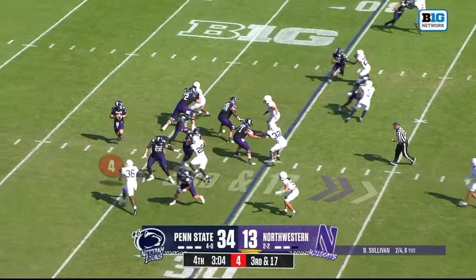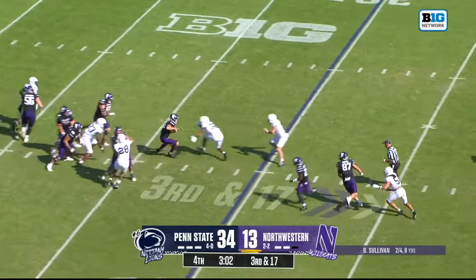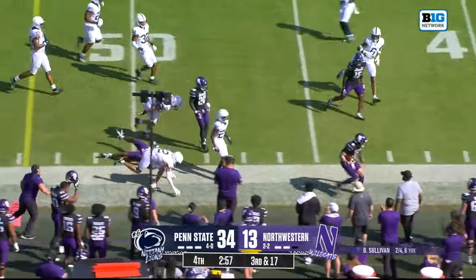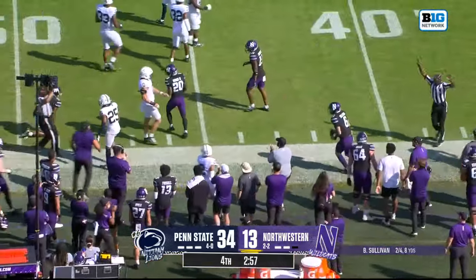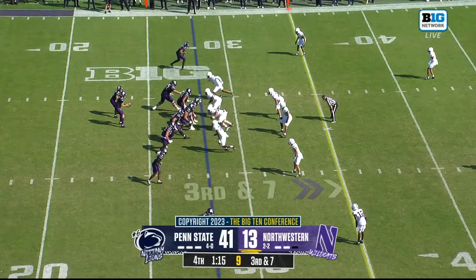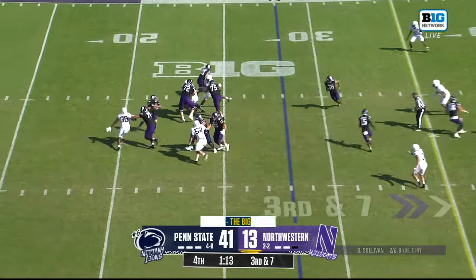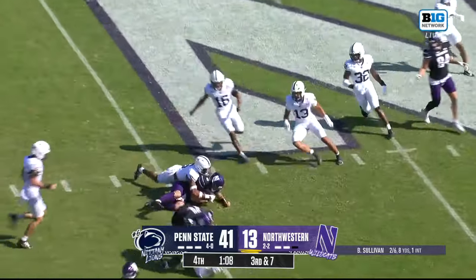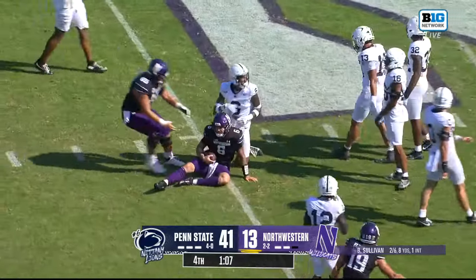Northwestern faces third down and ten or longer. On third and eighteen, Sullivan does well to elude the rush — he's got a blocker in front of him and steps out of bounds for a first down. He was speaking about Chuck Robinson, the player talked about in the open of the telecast today. Sullivan will pull this down, run and scramble for a first down, and bounce off Zachy Wheatley.